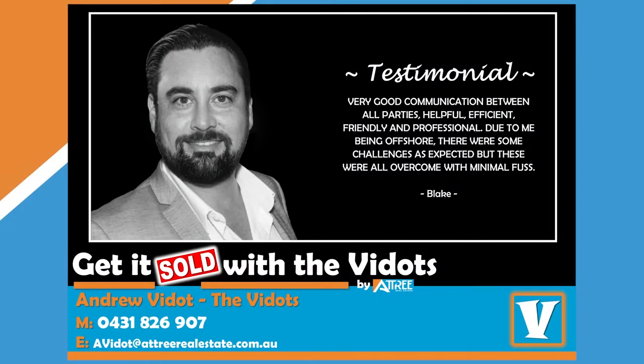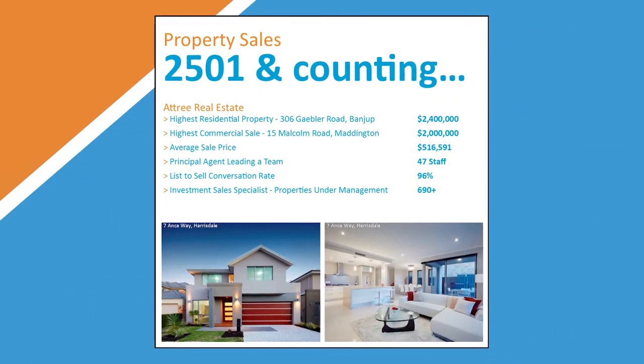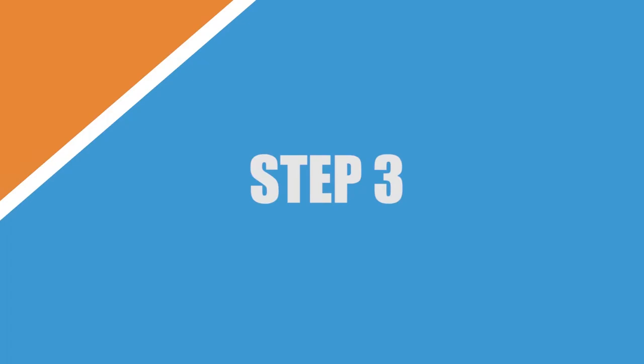As a professional agent, it is my job to give your potential buyers every piece of information that they may need to make an informed decision about purchasing your property. Our detailed property booklets showcase every possible value of your property.